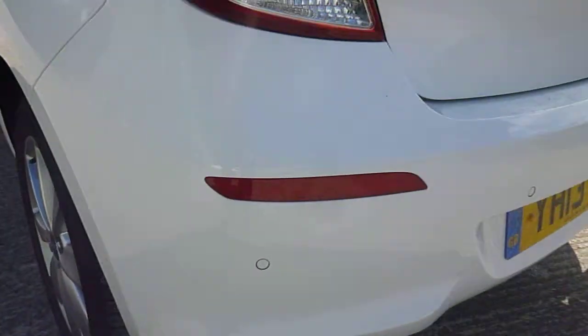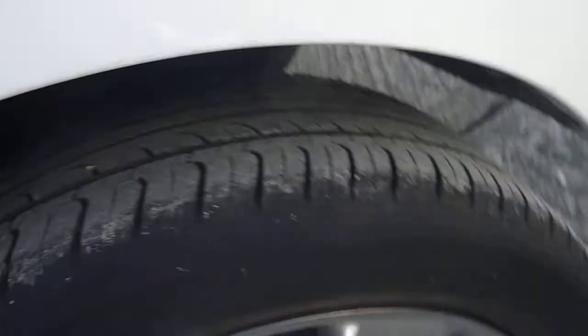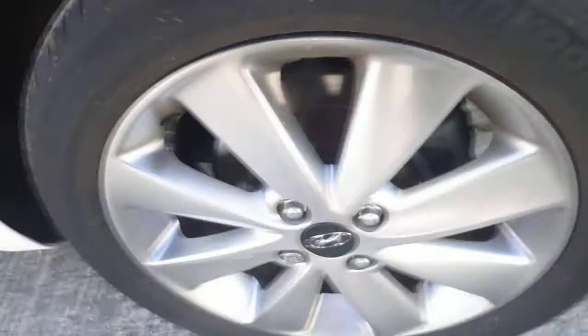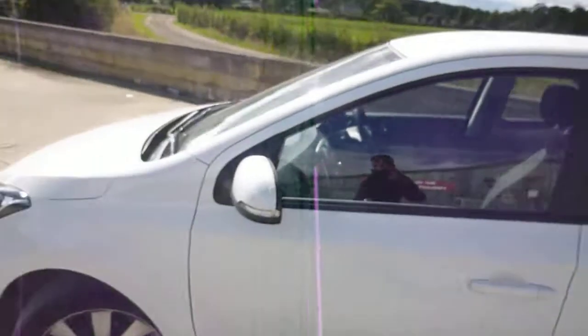It's got rear parking sensors. Rear tyres are on 6mm tread, no damage to the alloy wheel. Looking down the car I can't see any dents or any scratches really.